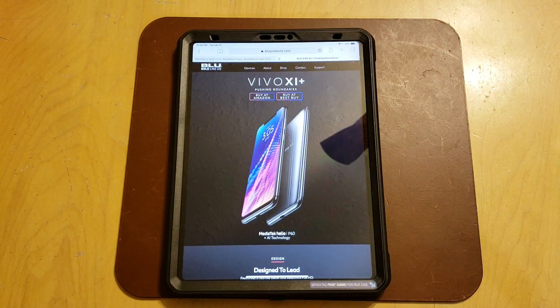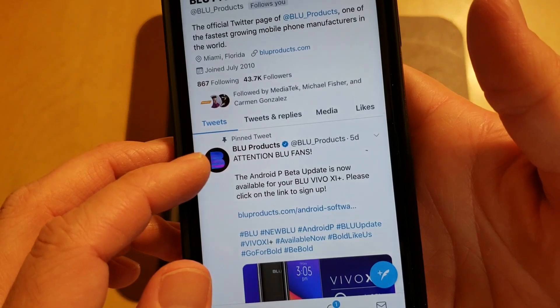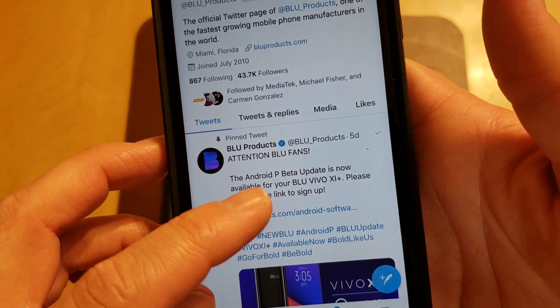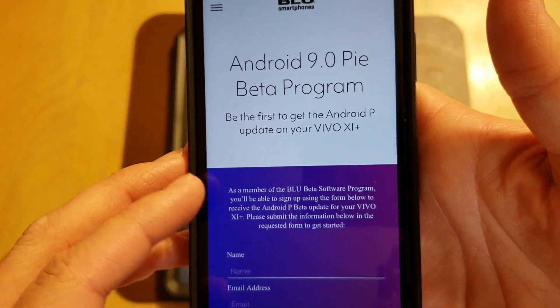So how do you get into it? You're going to have to go to a link, which is conveniently placed on screen. The easy way is to go to their BLU Twitter account, which is blue_products, and they've got a link — when you click on it, it allows you to register for the beta.